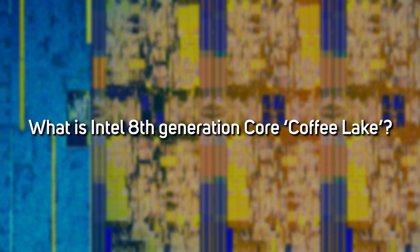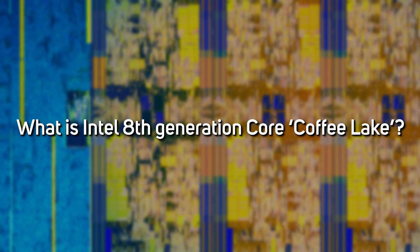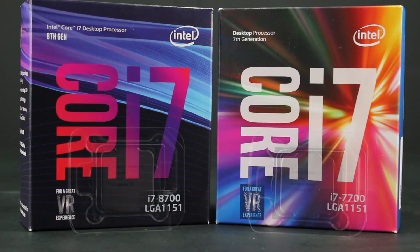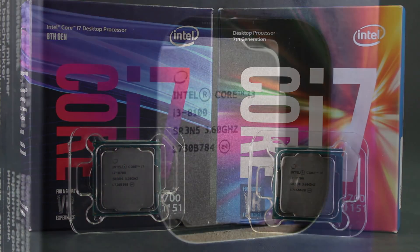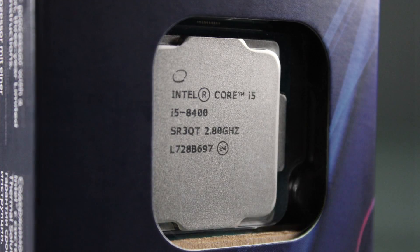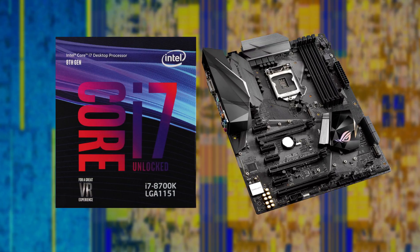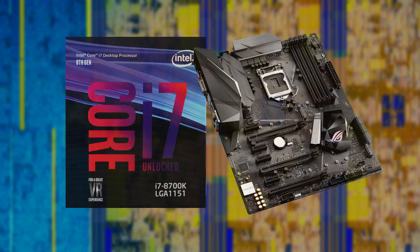Like the current 7th gen Core Kaby Lake processors, the new 8th gen Core Coffee Lake processors use the socket 1151 packaging, and as you can see from the outside, they look more or less identical. However, as the new chips consume more power than their predecessors, Intel has changed the pinout of the socket, meaning you can't just slot an 8th gen CPU into a 7th gen motherboard — it simply won't boot, and your precious new hardware may be damaged.